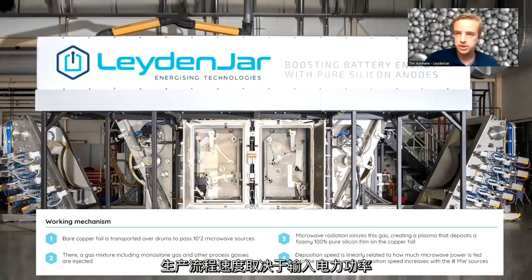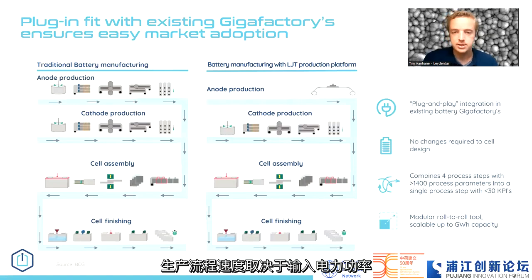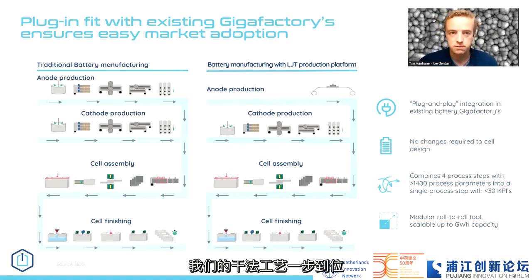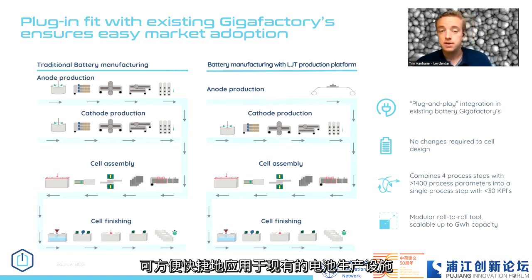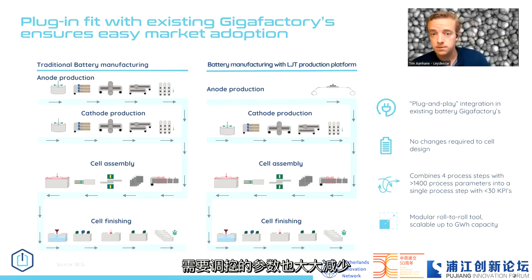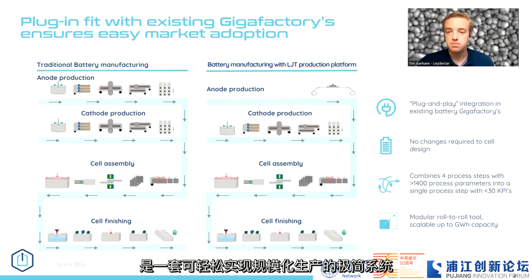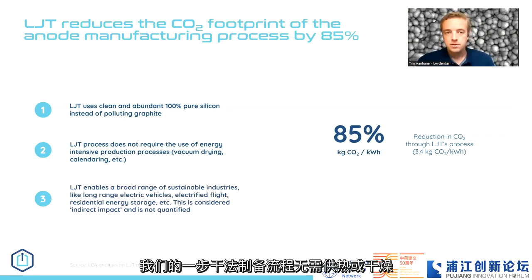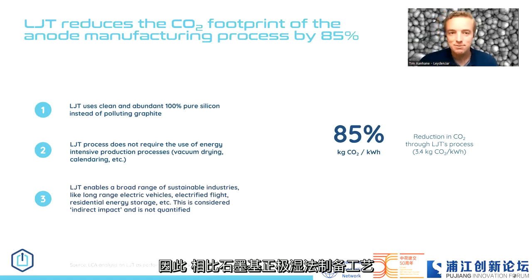A gas mixture is used in the vacuum chamber to create a plasma for silicon deposition on the copper foil. The speed of this process is related to the electricity input. As we have a one-step process compared to the four or five-step process of conventional wet slurry anode production, we have quite an easy fit with existing gigafactories. Production speed can increase, there are fewer variables to cope with, it's a simpler process, and it's quite scalable. This one-step process doesn't need any heating, drying, or calendaring, and uses significantly less electricity compared to the wet graphite anode process.